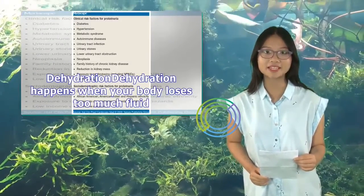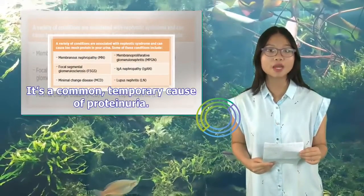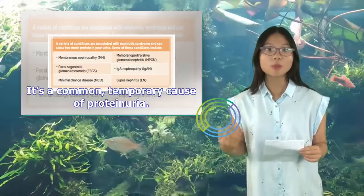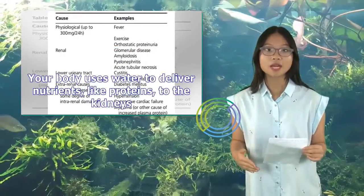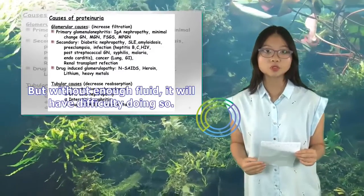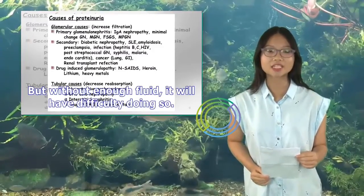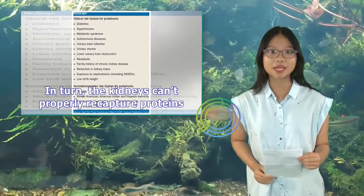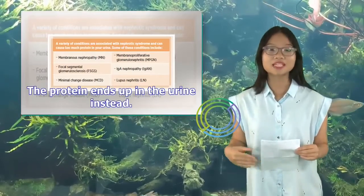Dehydration happens when your body loses too much fluid. It's a common, temporary cause of proteinuria. Your body uses water to deliver nutrients, like proteins, to the kidneys. But without enough fluid, it will have difficulty doing so. In turn, the kidneys can't properly recapture proteins, and the protein ends up in the urine instead.